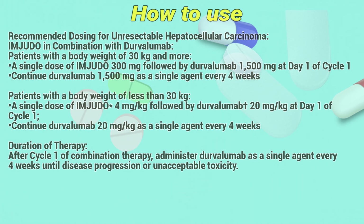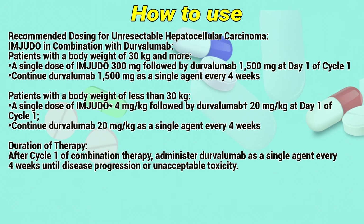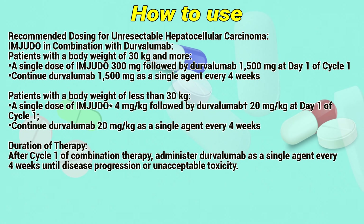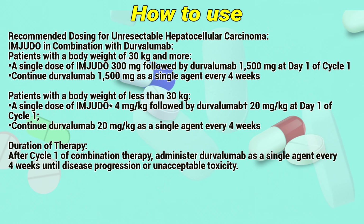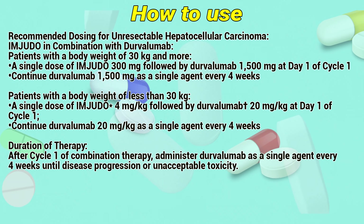Recommended dosing for unresectable hepatocellular carcinoma: Imjudo in combination with Durvalumab. For patients with a body weight of 30kg or more, a single dose of Imjudo 300mg followed by Durvalumab 1500mg at day 1 of cycle 1. Continued Durvalumab 1500mg as a single agent every 4 weeks.